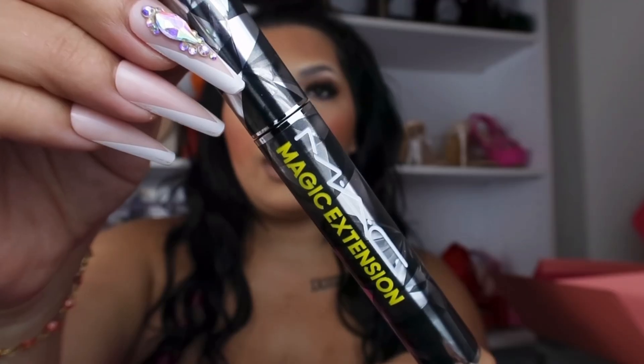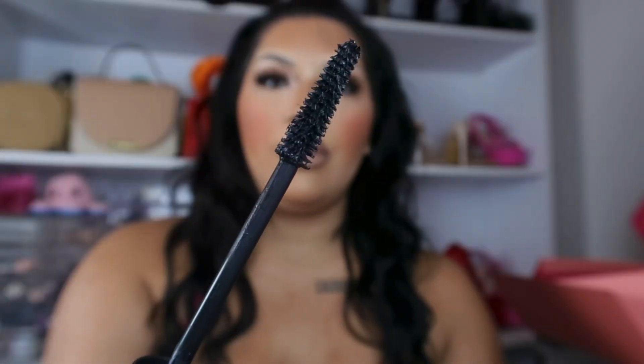Next product is this MAC Magic Extension Mascara. The packaging looks super cool and pretty — it looks a little bit more expensive to me. This product retails for $26. Looking at the mascara brush, I feel like this wand would be absolutely perfect for your lower lashes. I've never tried any of MAC's mascaras or eye products, so I'm super excited to try this out.